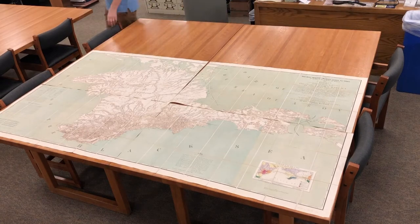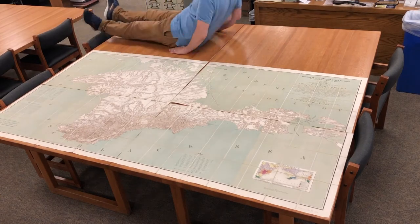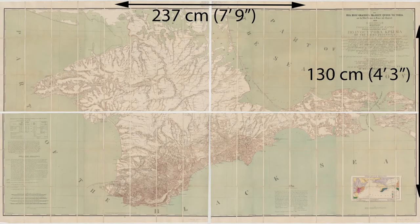Dave is 6 feet tall, so how big does this map feel? On the long side, the map is 237 centimeters, and on its short side it is 130 centimeters, or about 7 feet 9 inches by 4 feet 3 inches. But that is pretty abstract. What does that size feel like? Let's find out.